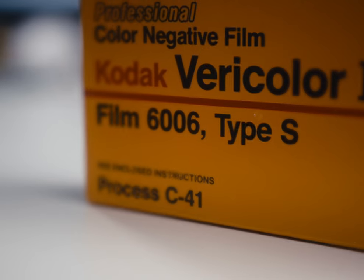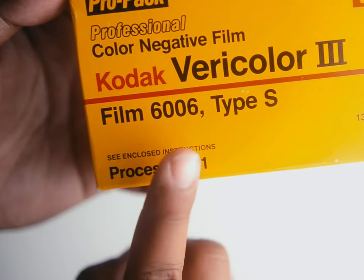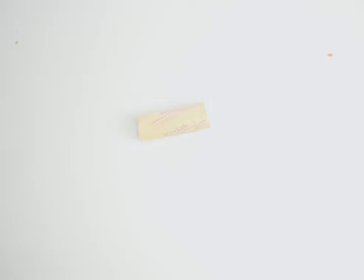Film stocks like Kodachrome and Kodacolor used out-of-date and possibly harmful chemical processes for development, which would incentivize Kodak to halt production. But Vericolor in all its forms was developed using C-41, a chemical process for developing color negative film that's still widely used today. So why discontinue a budget film stock with excellent color reproduction that was used and loved by portrait and wedding photographers?